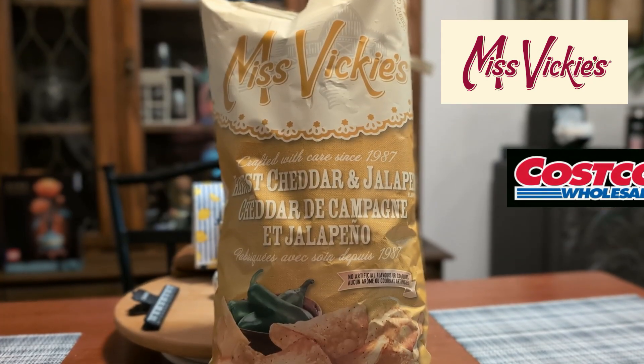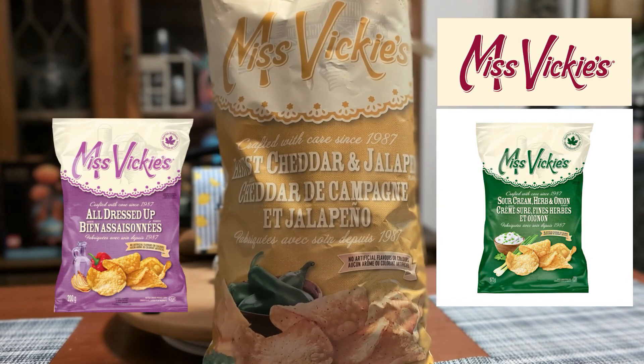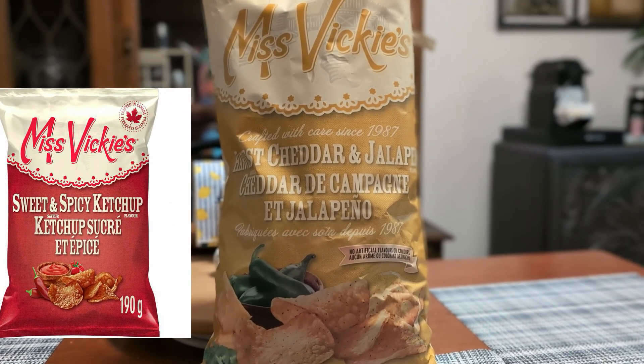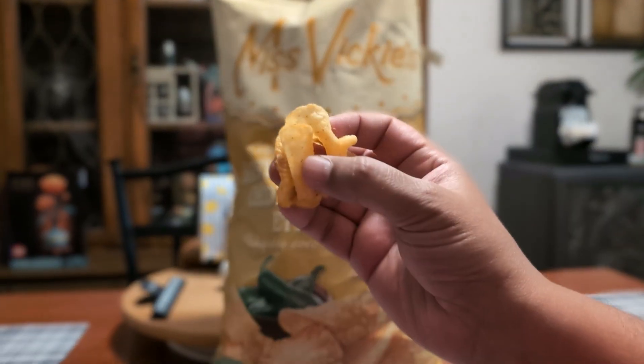Last year, Miss Vicky's released the Sour Cream Urban Onion Kettle Cooked Chips. The year before that, it was All Dressed Up. In 2021, we had Sweet and Spicy Ketchup. And this all started back in 2020 with the now classic Spicy Dill Pickle flavor.